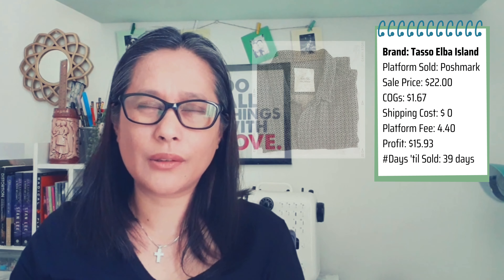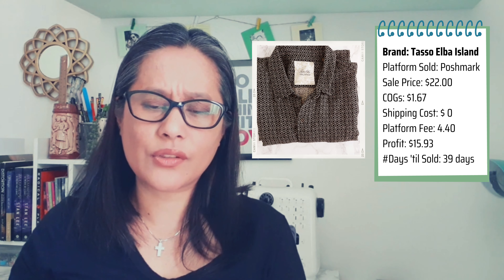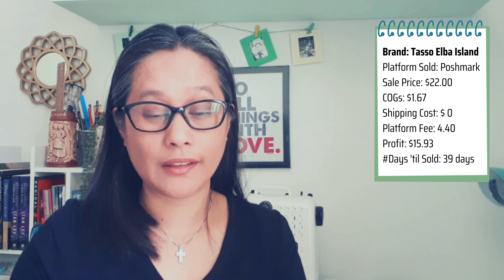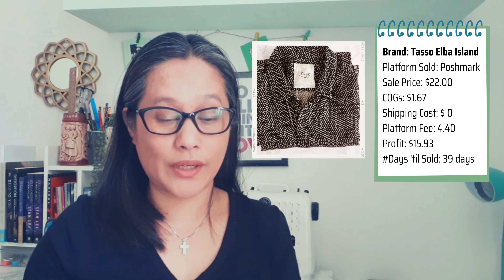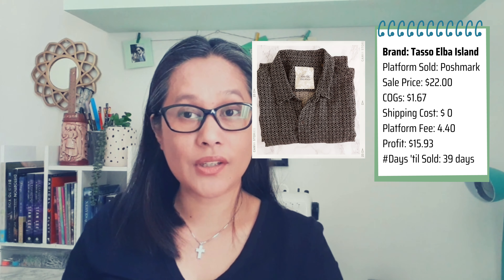The third item is the Tasso Elbow t-shirt — a vintage-looking printed brown-color men's t-shirt. I listed it June 21st and it sold July 30th, so 39 days before it sold, which is not too long.